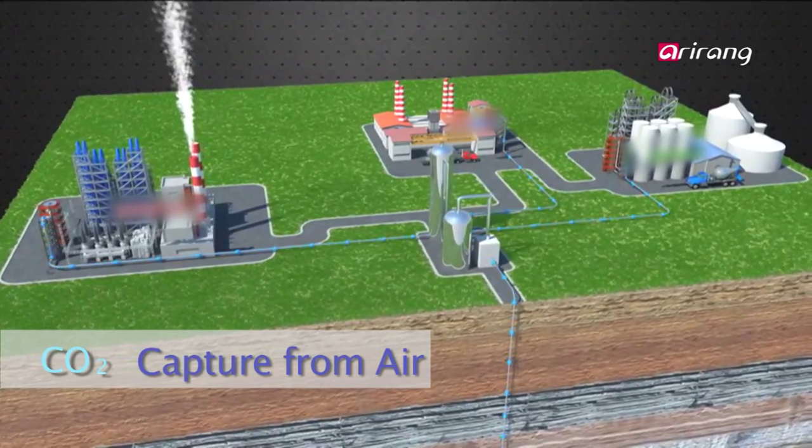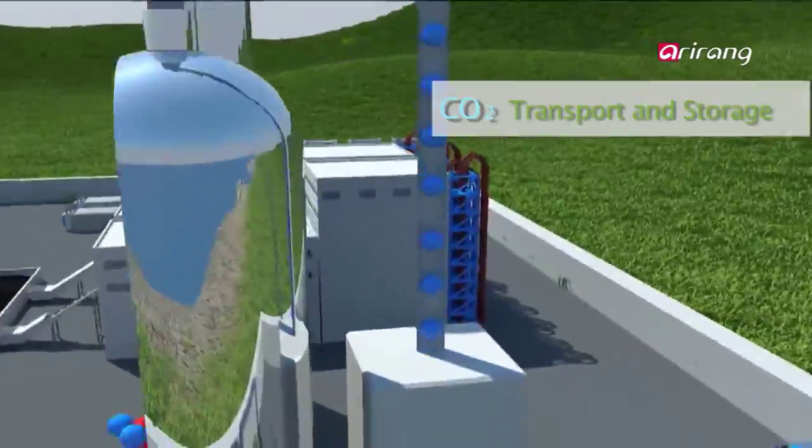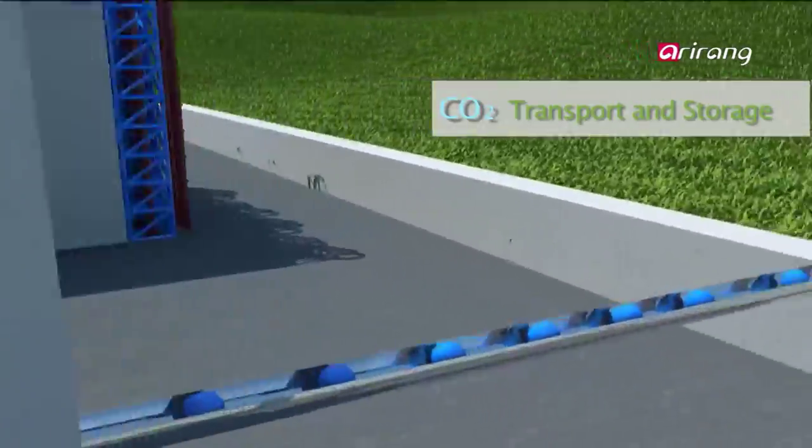The essence of CCS technology is capturing carbon dioxide, which accounts for 70 to 80 percent of the total cost.